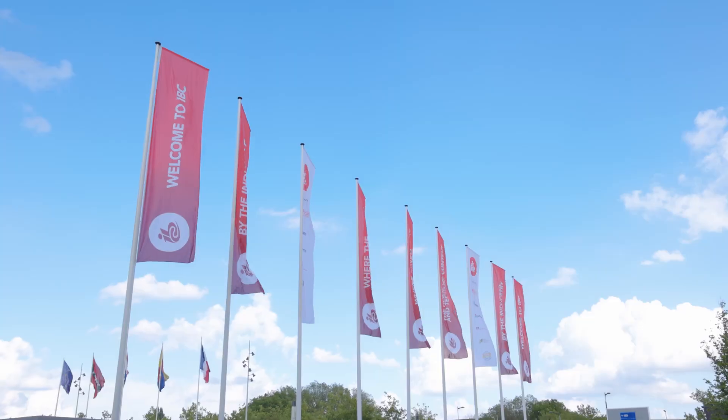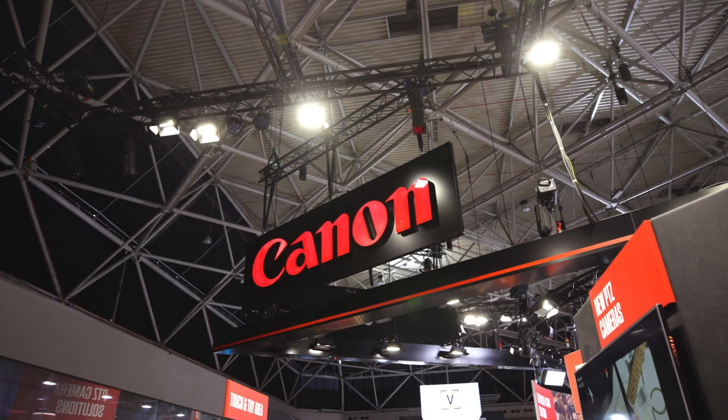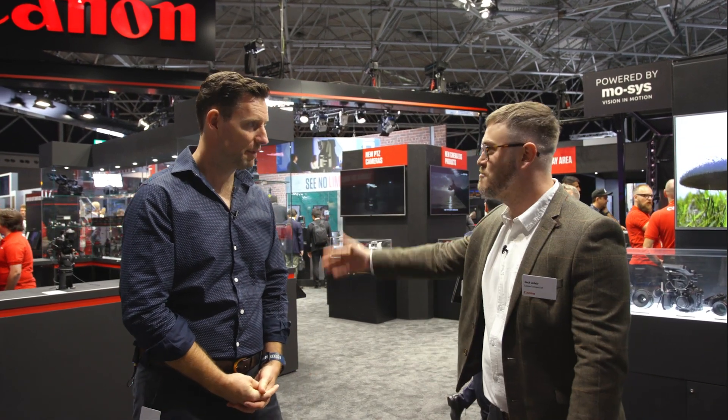Hi guys, I'm Jack Adair from Canon Europe, giving you the warmest welcome to our stand at IBC 2022. After two years away it's great to finally return to the RAI in Amsterdam and share all our wonderful new products and solutions with you all. I'm here with Dave who's going to be your presenter for the duration of the show, so without further ado we're going to start a stand tour. Dave, please take it away.